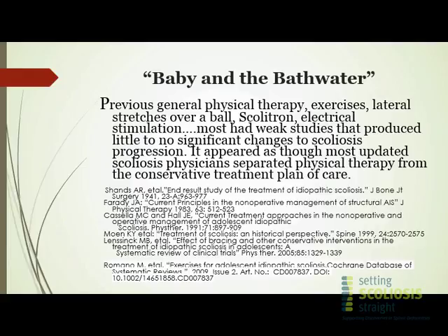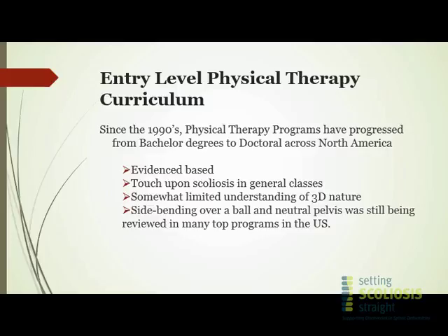So when as PTs we were instructed on addressing scoliosis, that's where the evidence was led. Our curriculum reflected this limited research and limited treatment options. Basically our options were: stretch the concave side, strengthen the convex side, do some core strengthening — not addressing the 3D nature of the scoliosis or even the neurological schema changes.